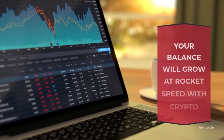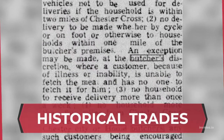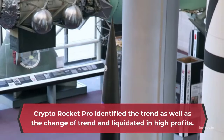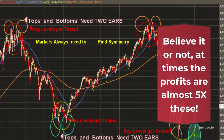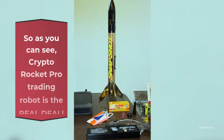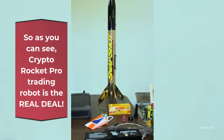Your balance will grow at rocket speed with Crypto Rocket Pro. After 2 months of trading and reviewing historical trades, Crypto Rocket Pro identified the trend as well as the change of trend and liquidated in high profits. Believe it or not, at times the profits are almost 5x these amounts. As you can see, Crypto Rocket Pro trading robot is the real deal.